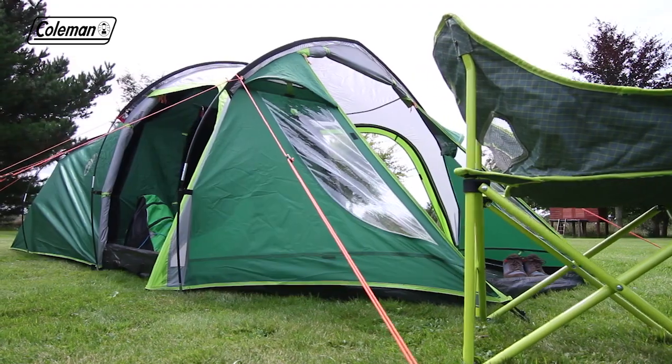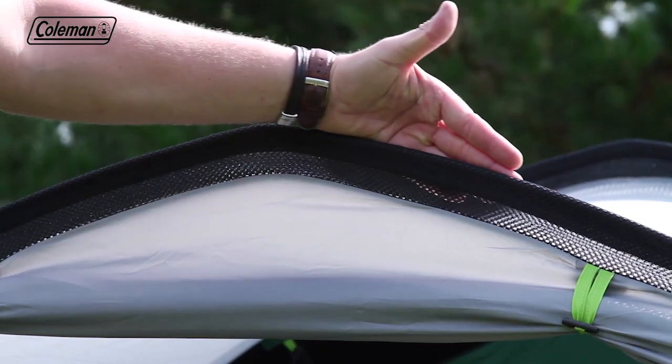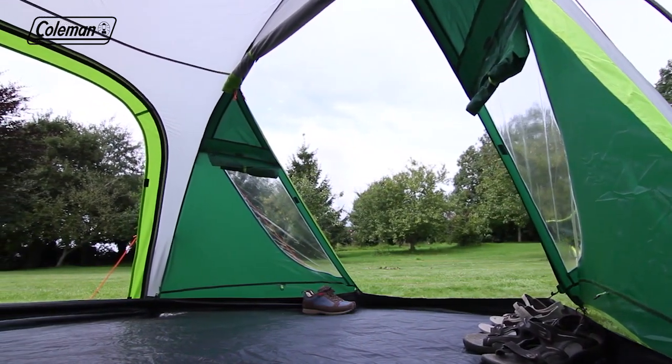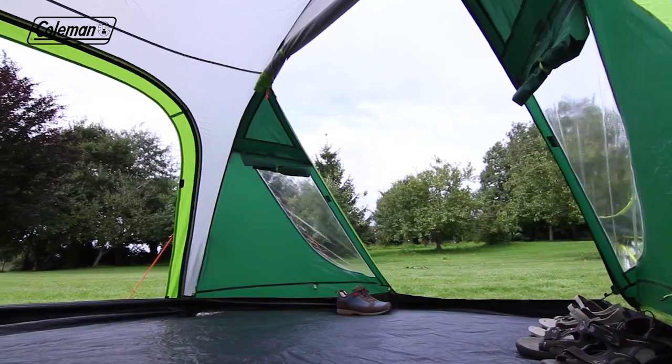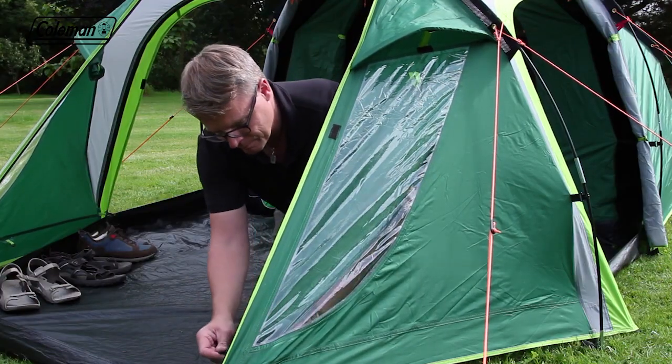Comfortable and convenient, the Chimney Rock boasts optimum head height thanks to its peaked construction. Its spacious porch is ideal for storing boots and plenty of camping equipment, while the three doors increase pitching convenience and the windows with covers offer the option of natural light or privacy.